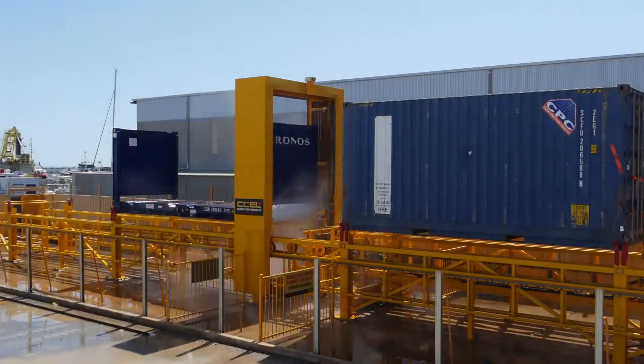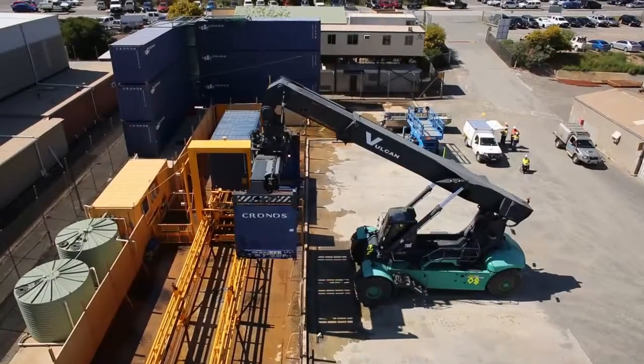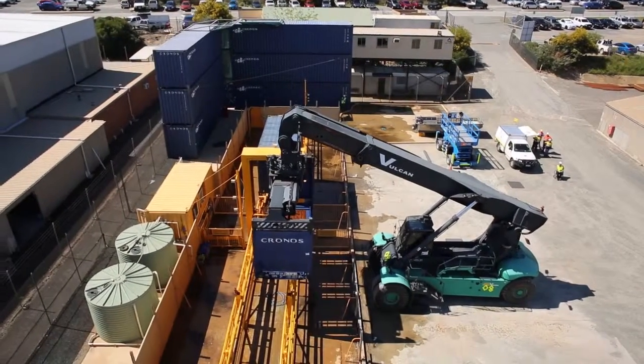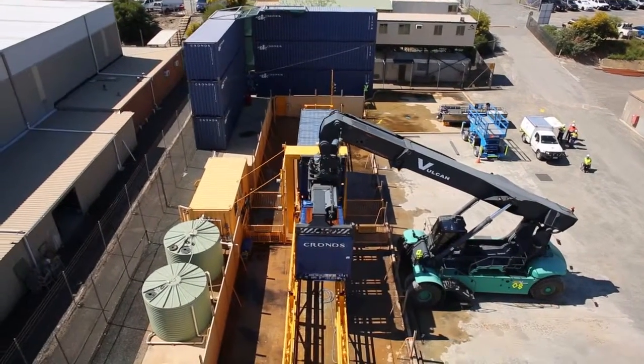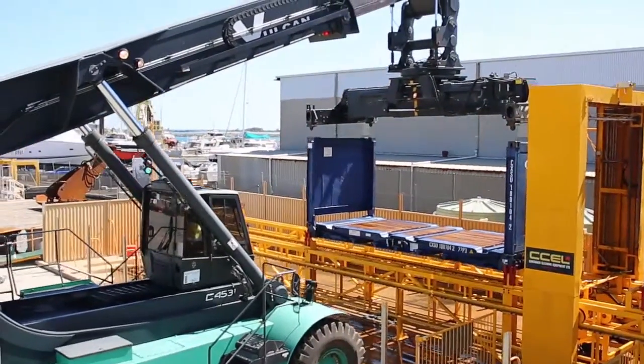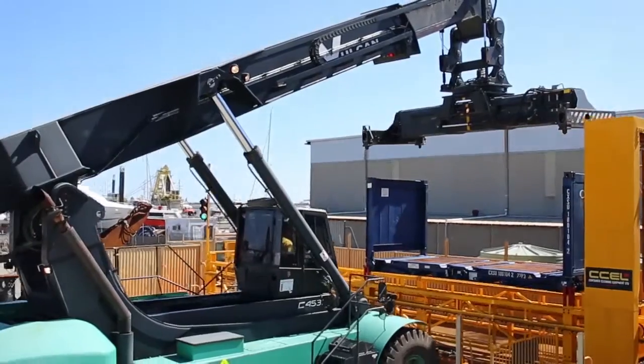Whilst an asset at one end of the machine is being washed, another asset at the other end is being reloaded and prepared, thus creating a non-stop cleaning cycle. Agility has found that a reach stacker is the best asset handler to load the washer due to its excellent all-round visibility and versatility.